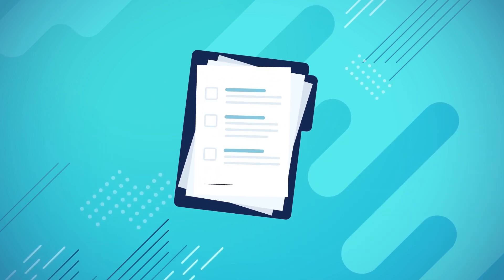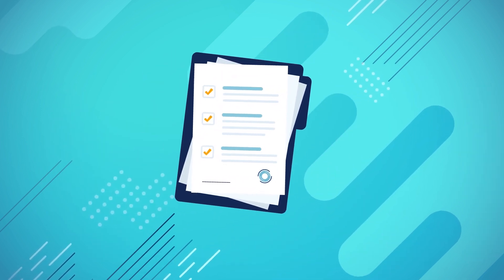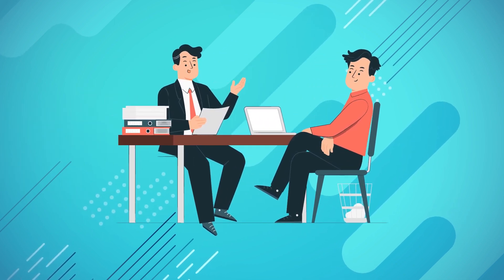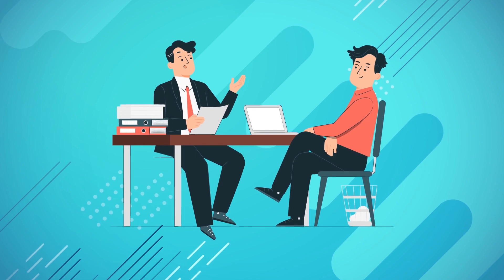In this video, we'll unveil the key factors that will make your application shine, share insider tips from successful applicants, and reveal the proven strategies to maximize your chances of receiving that coveted acceptance letter.